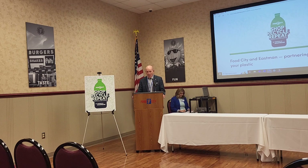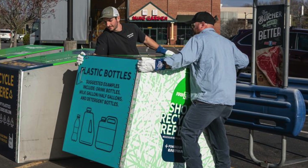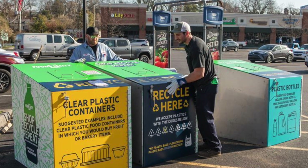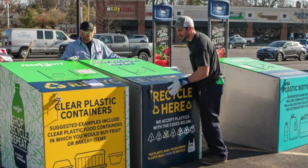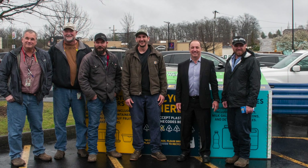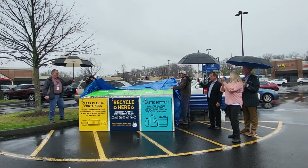Here in Kingsport, we haven't had the opportunity to recycle plastics in the city for a few years now due to the high cost involved in collection and recycling of those materials. But we know plastic waste is a problem here in Kingsport and it's a problem for the entire world, and we're excited to partner with our friends at Eastman to bring this solution to our area. We're proud to partner with Eastman and we're excited to see this program grow.